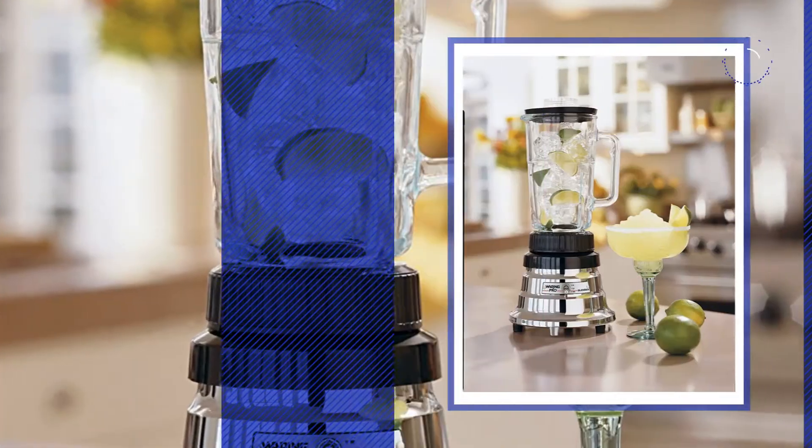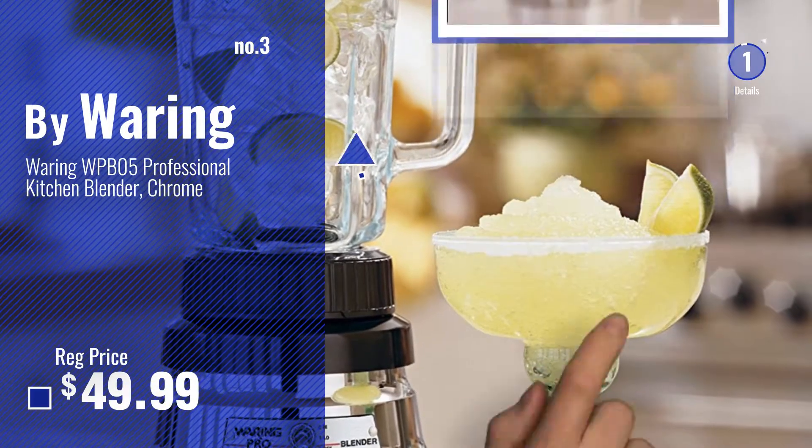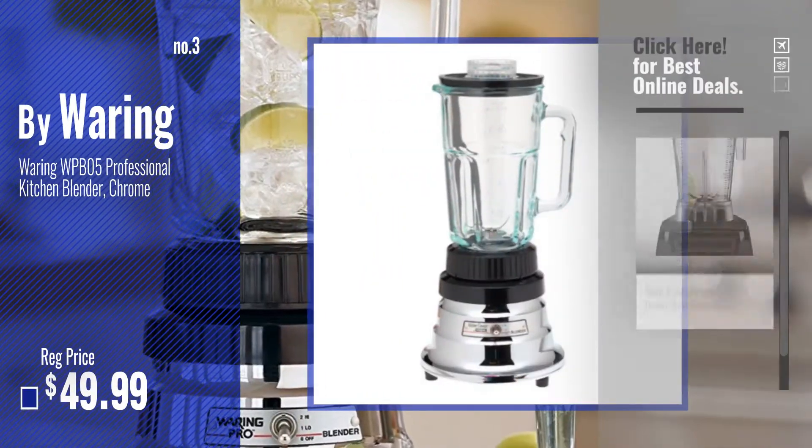Number 3. For more info and real time deals, just click this circle and get your favorite items.